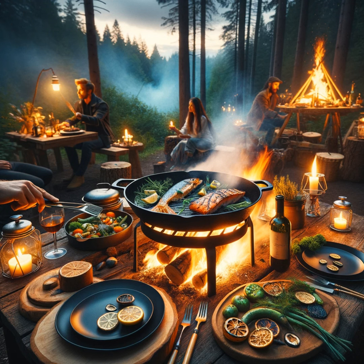Each of these gourmet campfire recipes is designed to add a touch of luxury to your outdoor adventures, proving that dining in the wild doesn't mean compromising on taste or sophistication. So next time you set out into the great outdoors, remember that with a little creativity and some culinary flair, you can turn your campfire into the best seat at a gourmet restaurant, with the great wilderness as your backdrop. Bon appétit, adventurers.